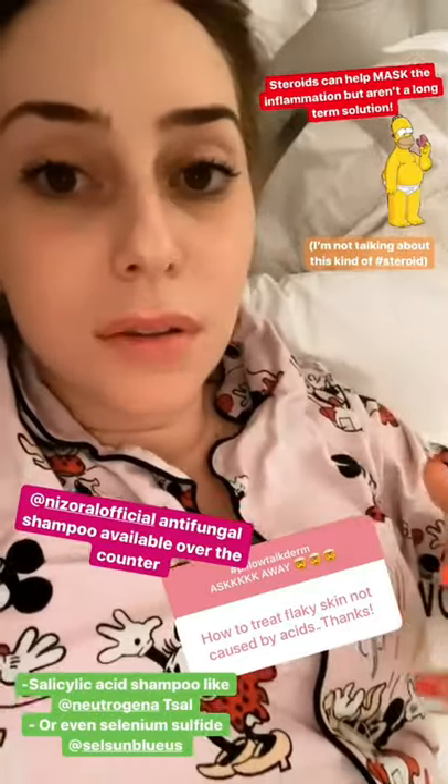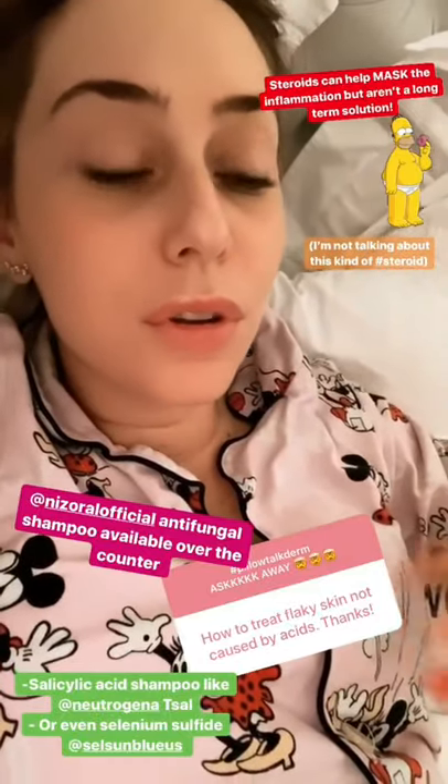Topical antifungals like Nizoral over the counter is a great option. Washing your face with salicylic acid is also helpful. Beware of steroids — they help mask the inflammation but don't treat the cause, so just don't overuse them.